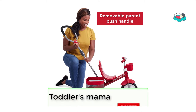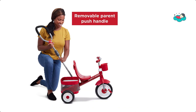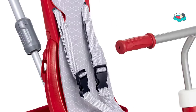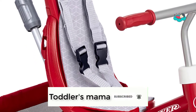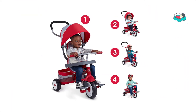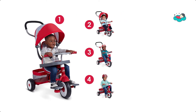The height adjustable parent push handle provides easy control, and the foam grip adds comfort. The push handle is removable for when the child can ride on their own. The trike features a removable wrap around snack tray with cup holder, adjustable UV blocking canopy, comfort seat pad, and a 3-point harness with headrest for safety. It also has a removable footrest for early stages and a rear storage basket.